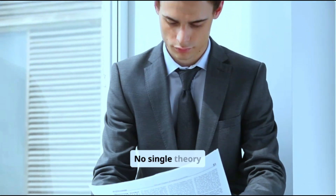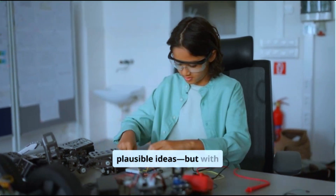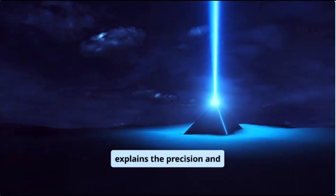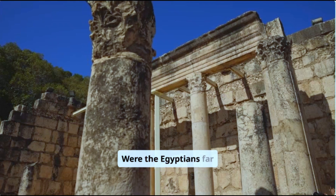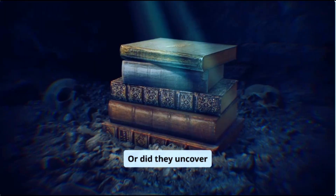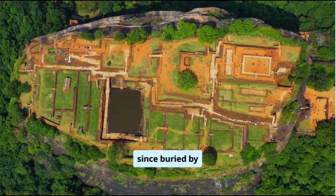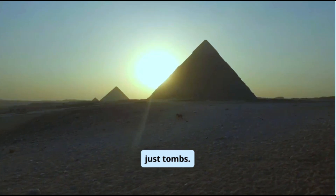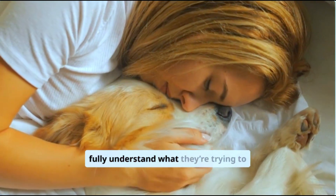Here's the truth: no single theory explains it all. Science gives us plausible ideas, but with major gaps. The alien theory is fantastical, but explains the precision and scale we still can't replicate. Were the Egyptians far more advanced than we give them credit for? Or did they uncover knowledge — perhaps even assistance — from a source long since buried by time or design? One thing is certain: the pyramids weren't just tombs. They were messages. And we still don't fully understand what they're trying to say.